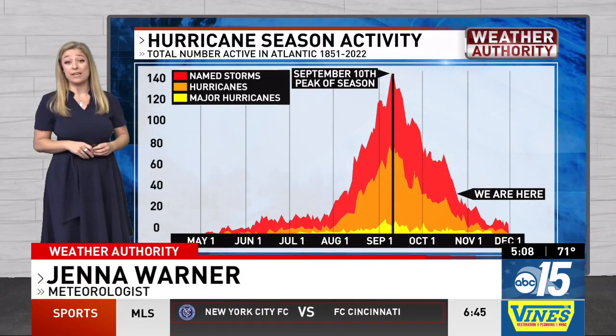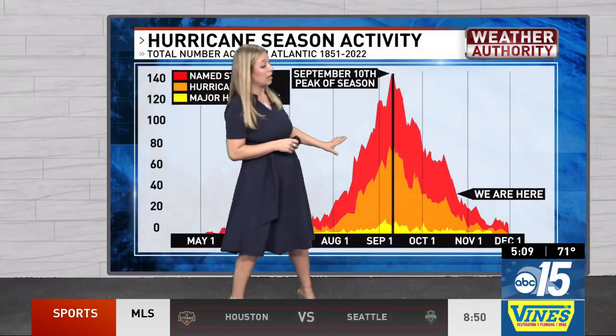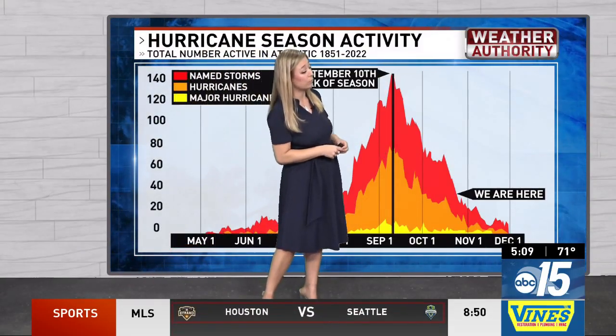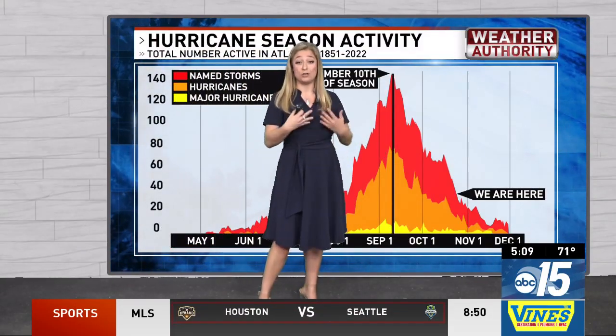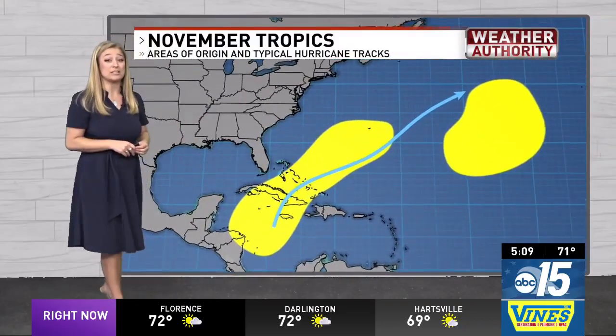We are well past the peak of hurricane season now, heading towards the end of October into the beginning of November just around the corner. Usually for November, hurricane season is not super active. Given the graph, we do not see too much activity — some in the beginning of November — and then of course hurricane season ends December 1st.